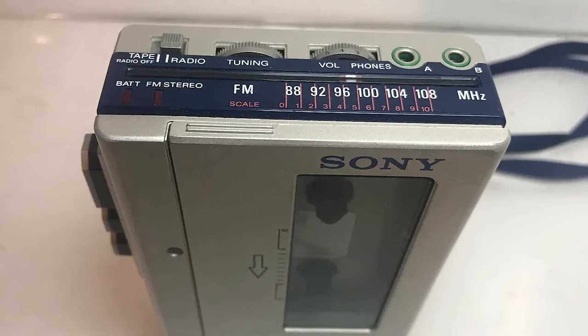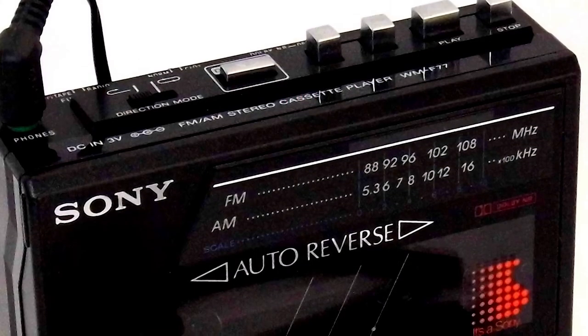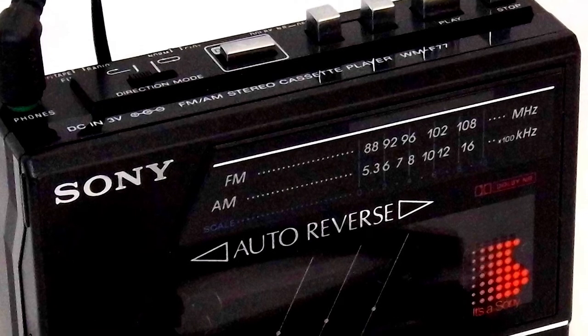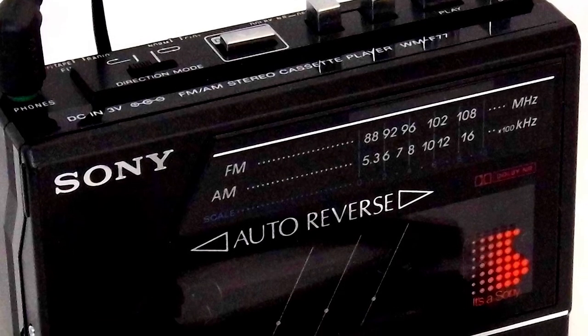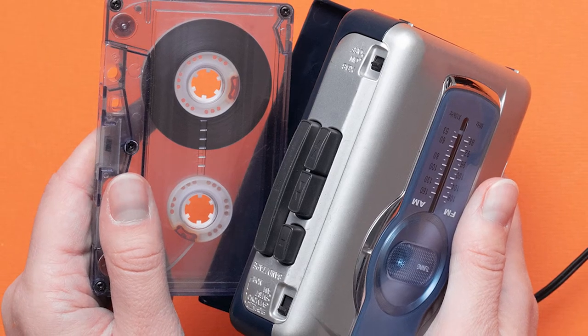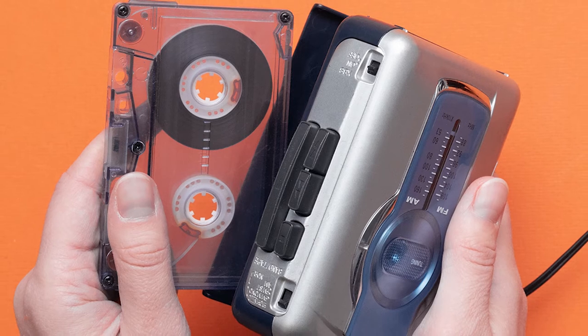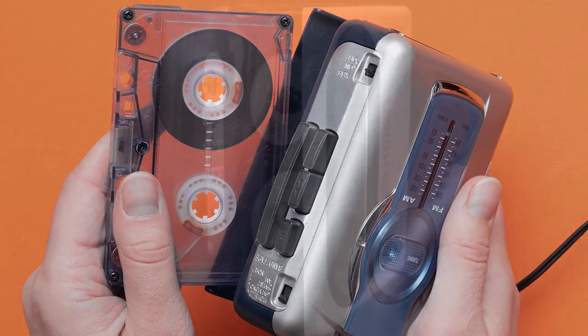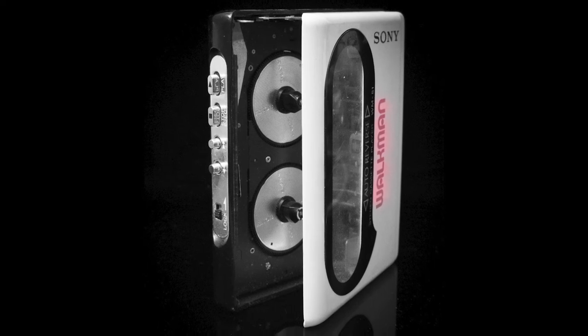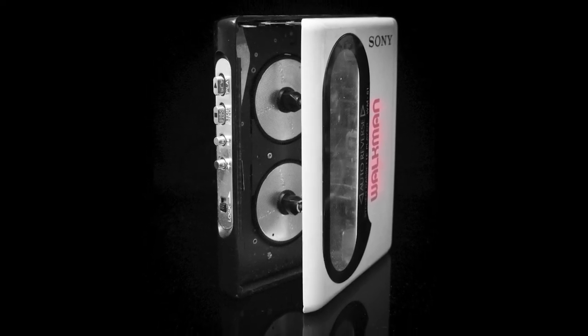The technology continued to get better and better as each new model was released. In 1984, auto-reverse technology was introduced. This meant that when one side of the cassette was done playing, it would automatically start playing side two — normally you'd have to take the tape out and flip it around, but auto-reverse made that unnecessary.